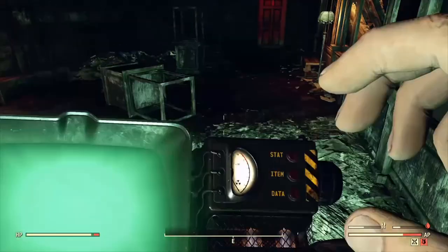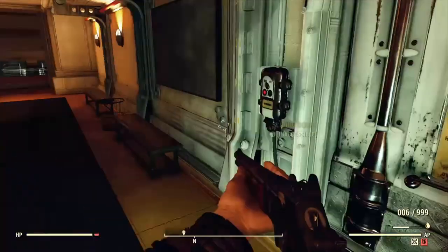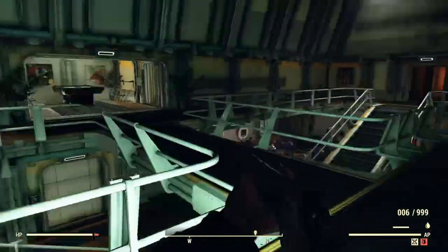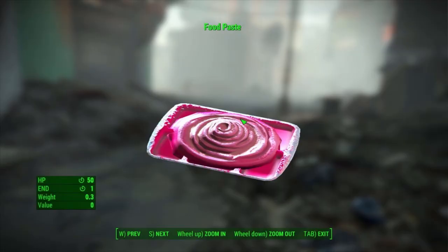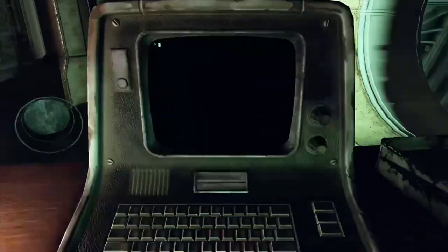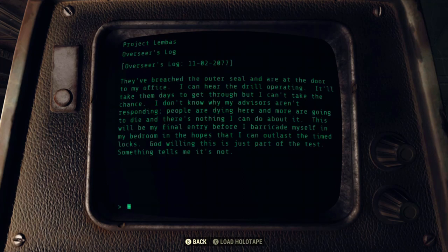If you wander through Vault-Tec University long enough, you'll stumble on the test vault. This is where senior graduates would actually go to test out their senior theses. The last senior thesis being tested on the day the bombs dropped was that of Drew Collingsworth. He had proposed the idea of creating a food paste — and if this sounds familiar, it's because a food paste item can be found in Fallout 4 that was implemented at a number of schools in the greater Boston area.